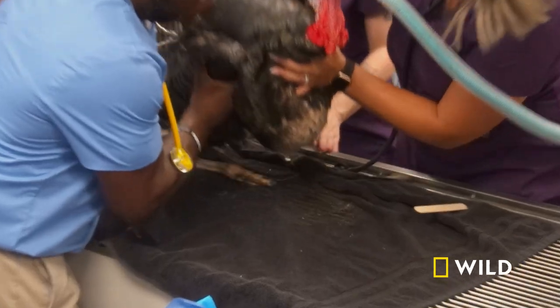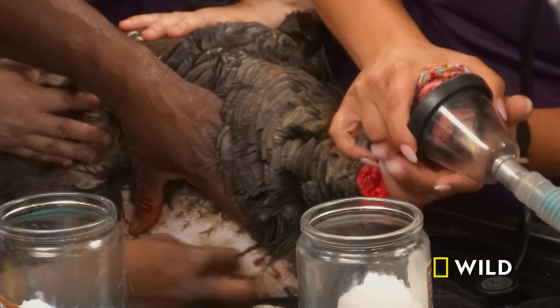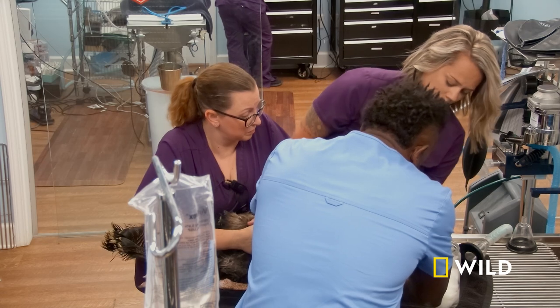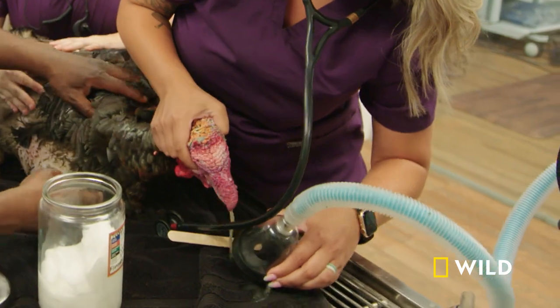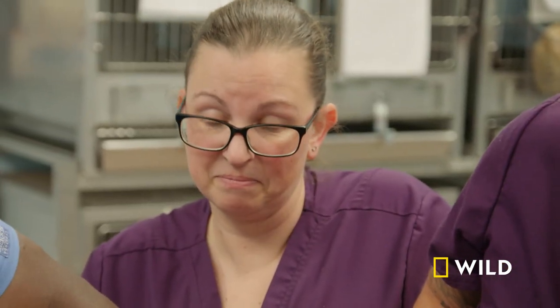We need to remove this fluid ASAP because this crop cannot empty. If we don't remove this fluid, this can cause a fixation. Also, as we put this turkey under, we've got to keep a close watch to make sure we don't cause any aspiration, because that could lead to aspiration pneumonia, which could lead to death. Sounds great — sounds real steady. That is what I'm worried about. And it stinks — that is what sour crop smells like.